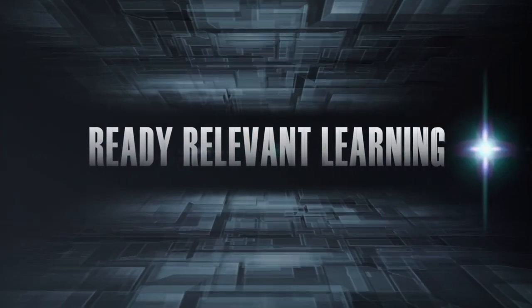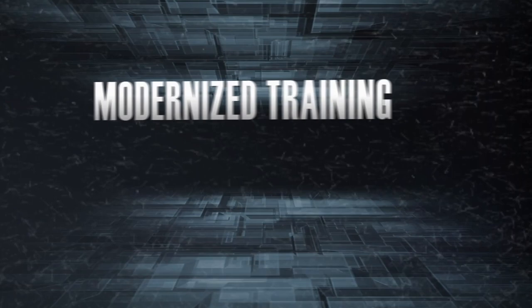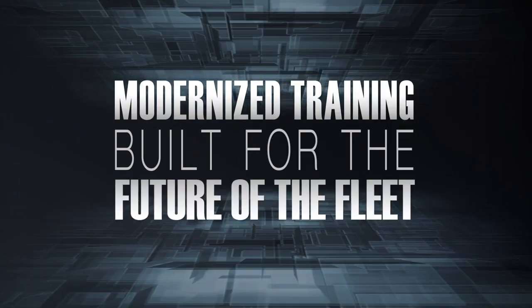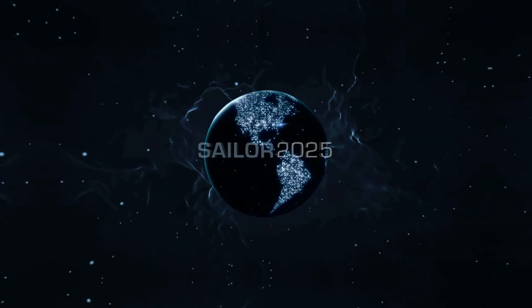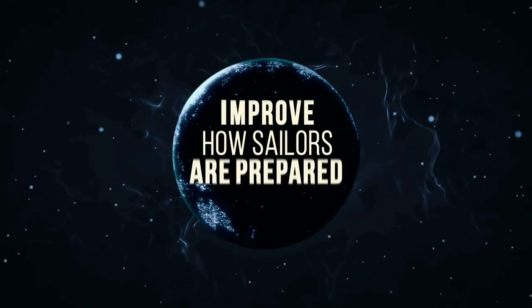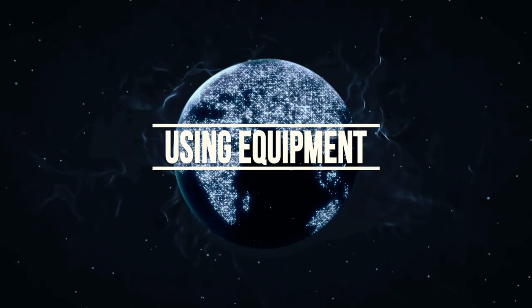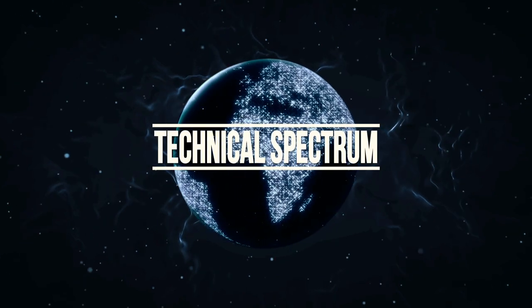Introducing Ready Relevant Learning: modernized training built for the future of the fleet. Ready Relevant Learning is a key pillar in the Navy's Sailor 2025 initiative to improve how sailors are prepared to meet the challenges of global operations and use equipment to the full end of its technical spectrum.